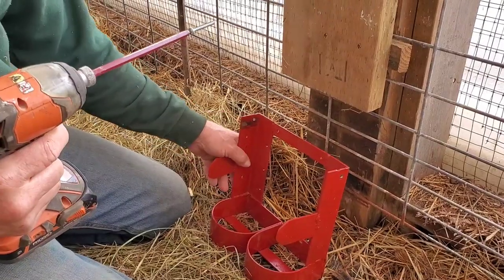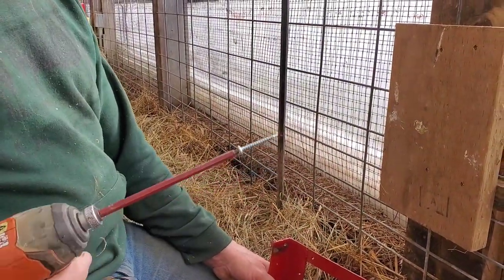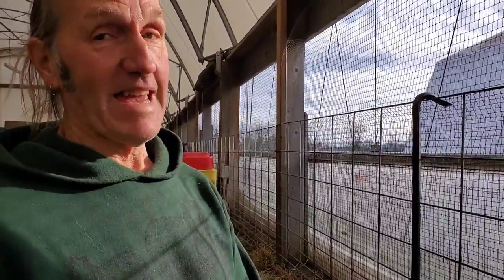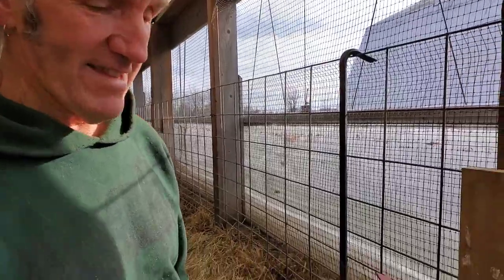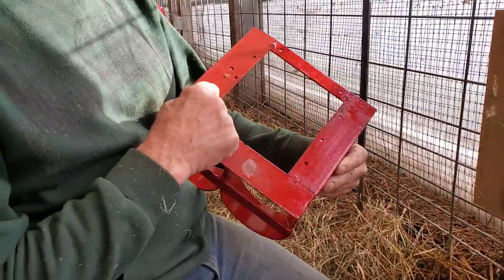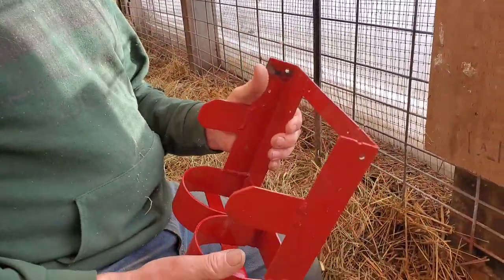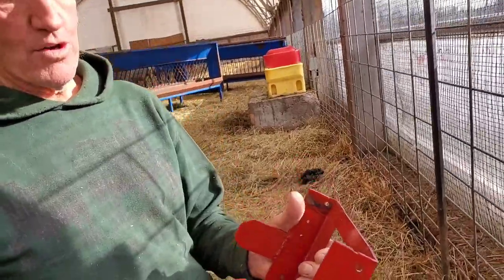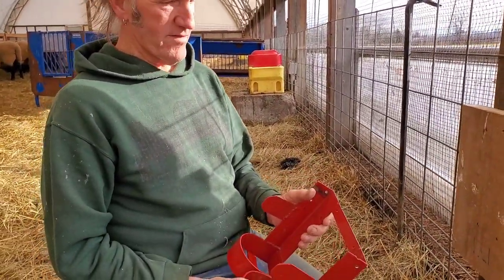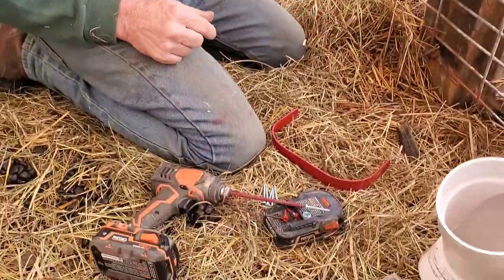Does it have to be installed on wood? Nope. You can fasten this onto a wooden wall — it's got holes in it — but you could also fasten it onto a cement wall with Tapcons, or onto a steel structure with self-tapping screws. So you could really fasten it onto anything. It took me about 45 minutes to make.